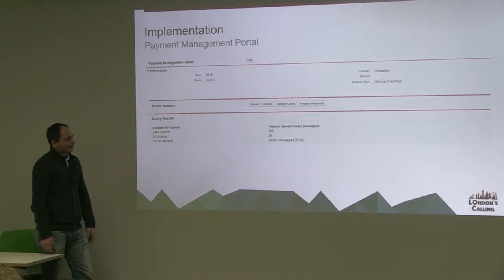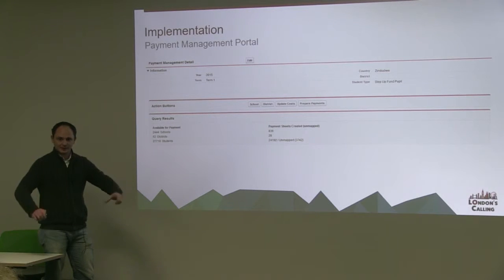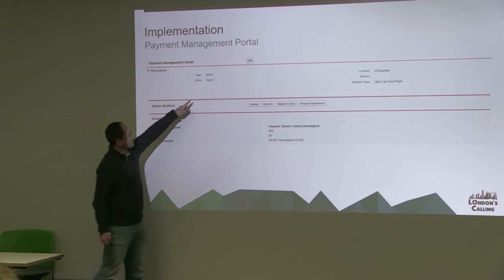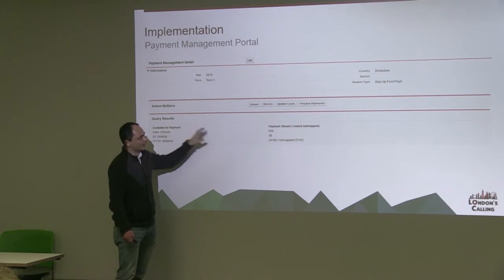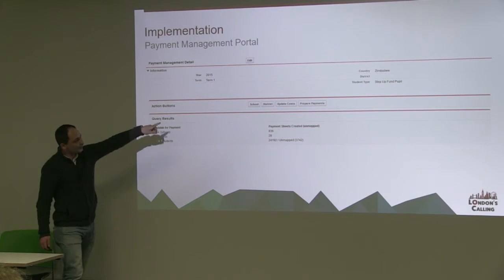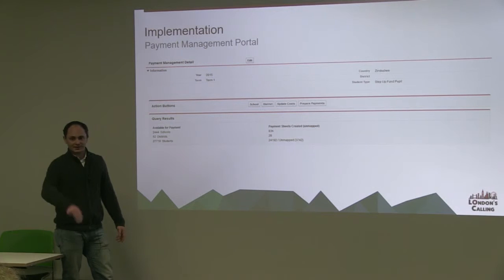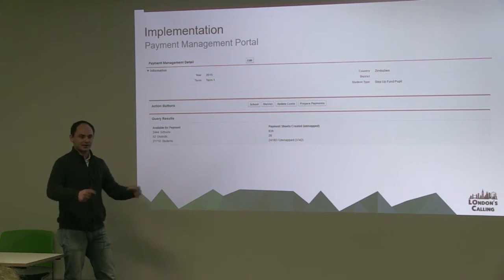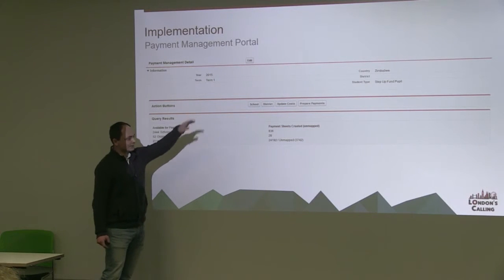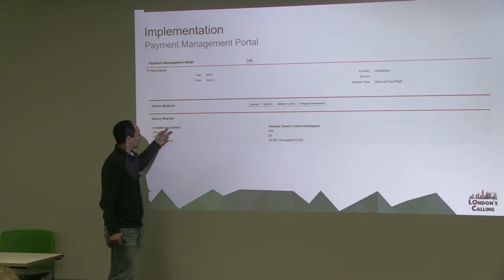This is a very simple Visualforce page that we've made that enables a simple portal into the management system. Rather than running reports and exporting data, this allows you to change these reference fields, and it will automatically populate via a SOQL query in the background in Apex and pull out information within the country you're working in. You can see here I'm looking for students in 2015, Term 1, Zimbabwe. That student type is a specific type of student — we've got three different student types within the system. I can also include a district and focus into just students within that district. All of this is just a simple query running in the background to generate this in a Visualforce page.